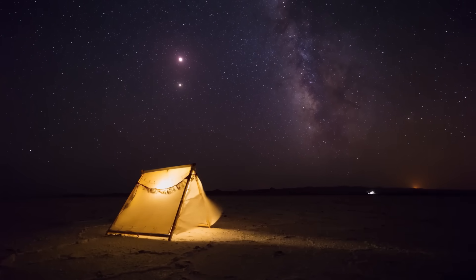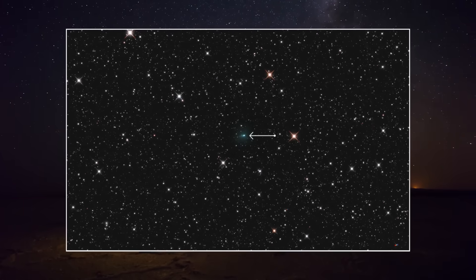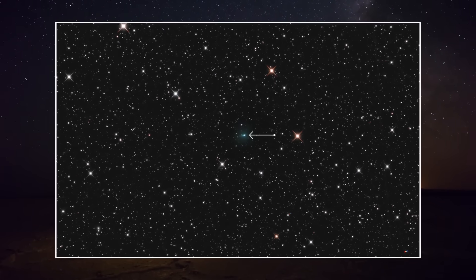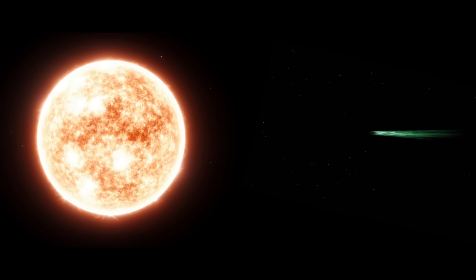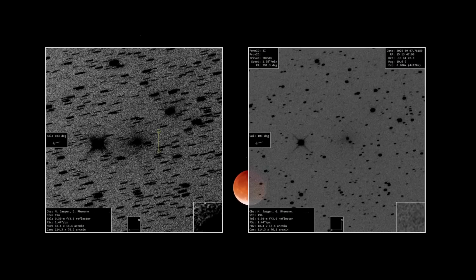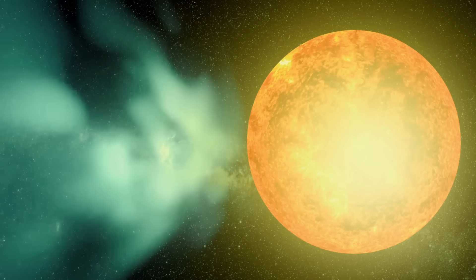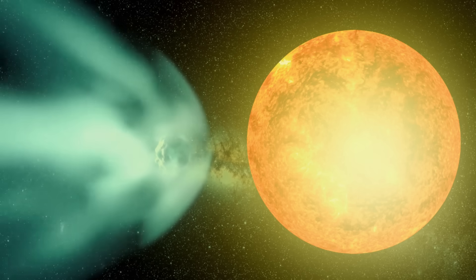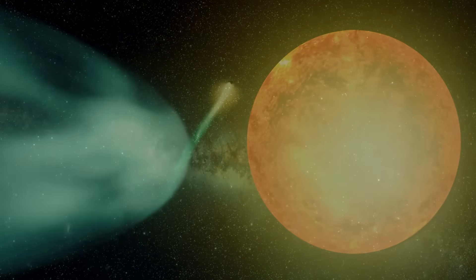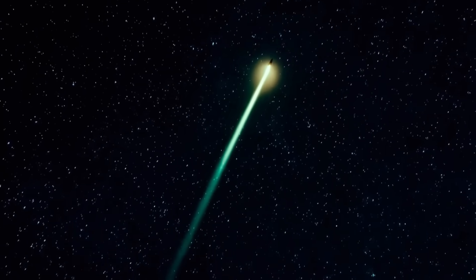Fresh images of Comet 3i Atlas captured during last week's total lunar eclipse suggest the interstellar object may be developing a striking green tint as it continues its passage through the solar system. Astronomers think the shift could be tied to the comet's growing closeness to the Sun. On September 7th, astrophotographers Michael Yeager and Gerald Raymond took advantage of the blood moon eclipse to snap detailed photographs, revealing a surprising emerald glow surrounding the icy traveler. The findings remain tentative, since no other observers have yet confirmed a similar color change.